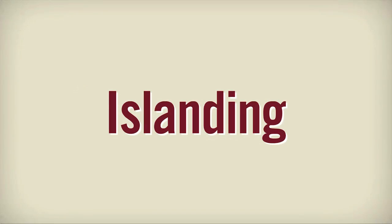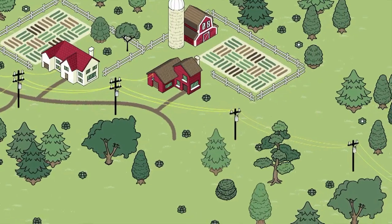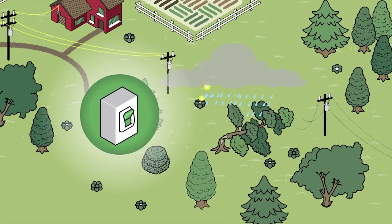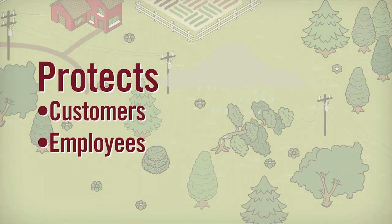Second, let's talk about islanding. Our distribution system knows how to protect itself under certain conditions. During a storm, if a tree falls on a line, the system shuts itself down, just like a circuit breaker. This protects our customers and employees from accidentally coming into contact with a live electrical line. It also protects appliances, like televisions, from uncontrolled surges and drops in voltage.